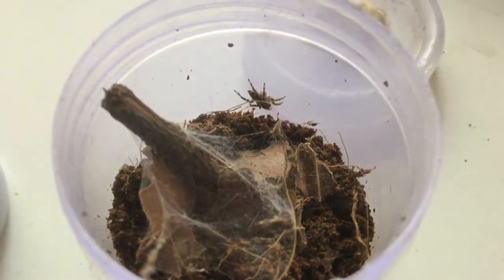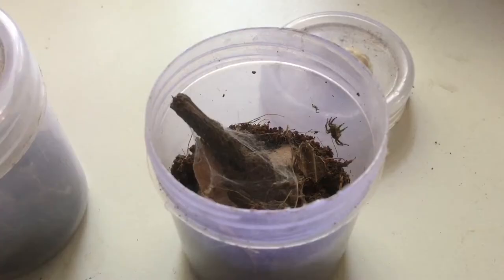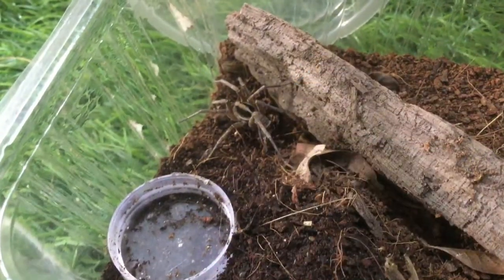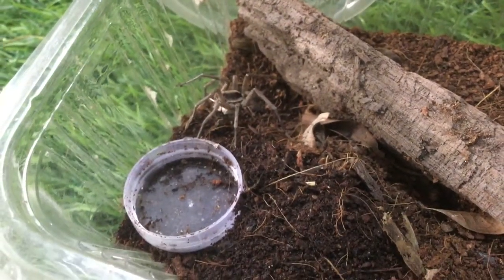Look at this enclosure — it is very heavily webbed up. A jumping spider resides in it; I do not know its species though. This is a wolf spider, designated wolf spider A, because I used to have two of the same species.